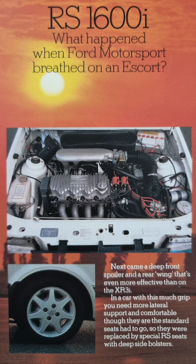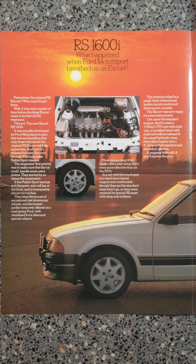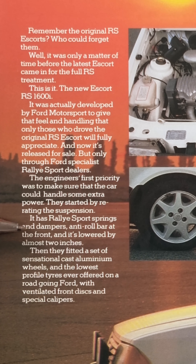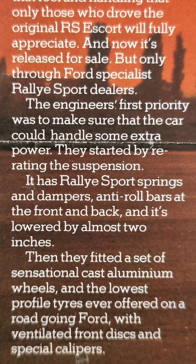Opening it up, on this first page you've got a picture of the engine and the wheels. Because this is a second edition, it says anti-roll bars front — it's now been changed. The original first edition quite clearly shows anti-roll bars front and back.